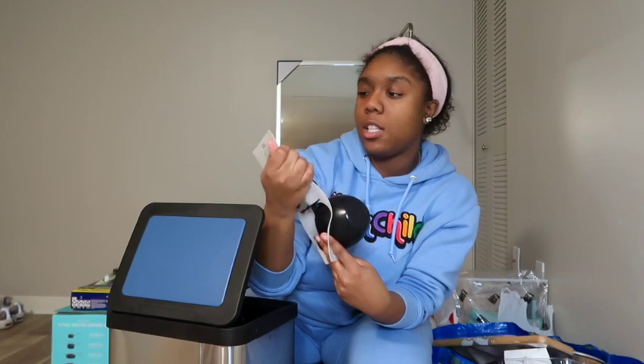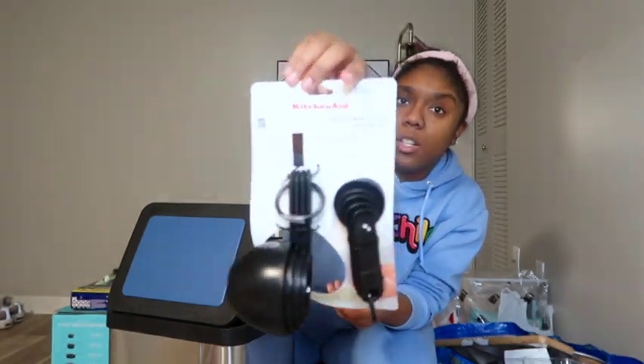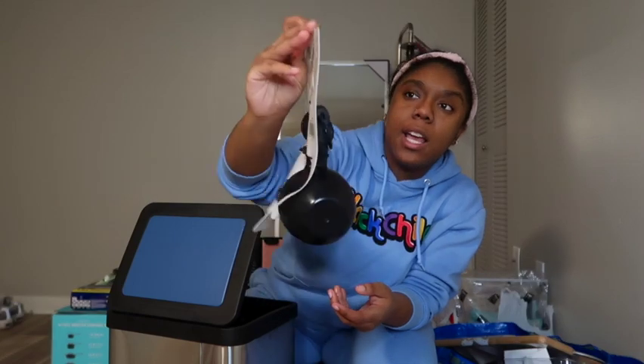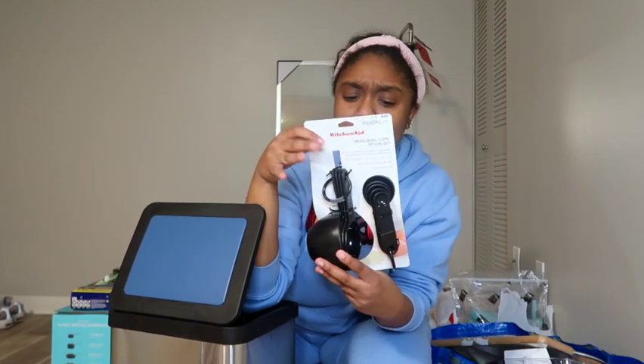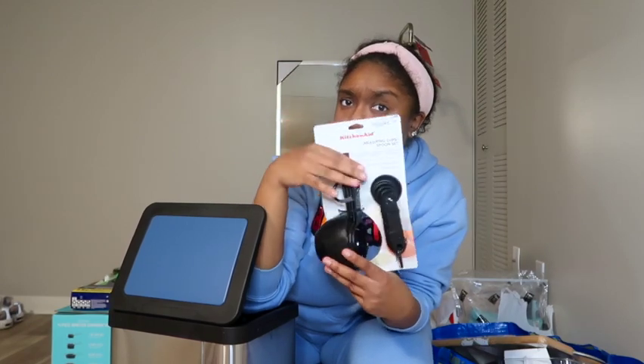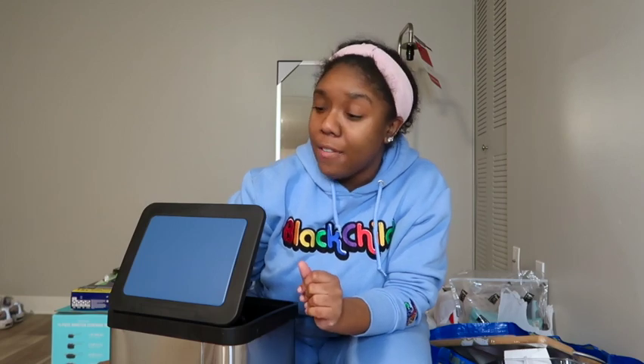I also got these from Ross — measuring cups and a spoon set, and these are KitchenAid as well. These ones are black and this set was $5.99, which I thought was a really good deal because you get both the measuring cups and measuring spoons. Thank you Ross, thank you TJ Maxx, thank you Marshalls — I saved a lot of money.